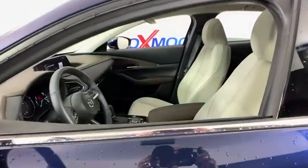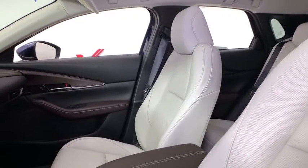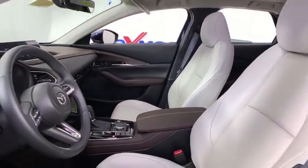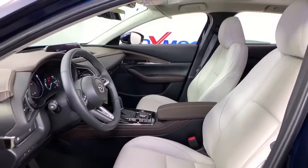This vehicle has less than 100 miles. Here are some of this vehicle's great options: power liftgate, heated seats, backup camera, traction control, Bluetooth, dual airbags, alloy wheels.